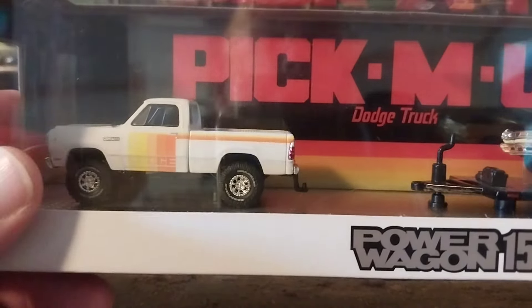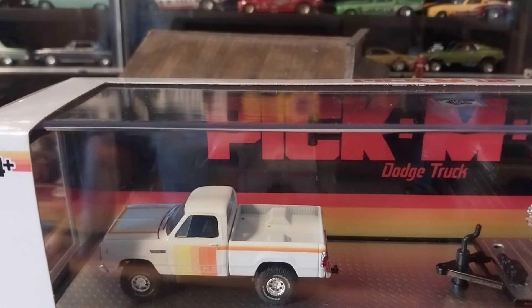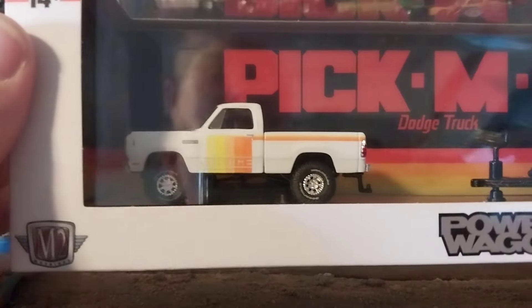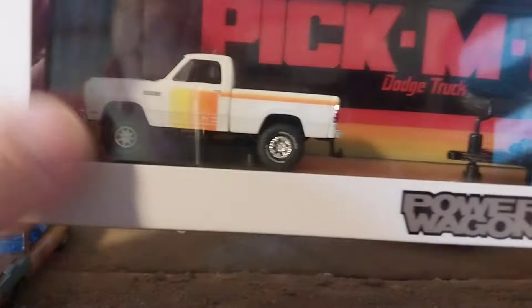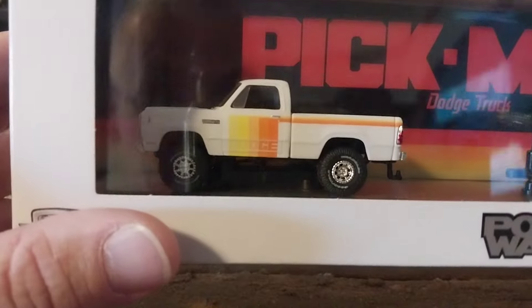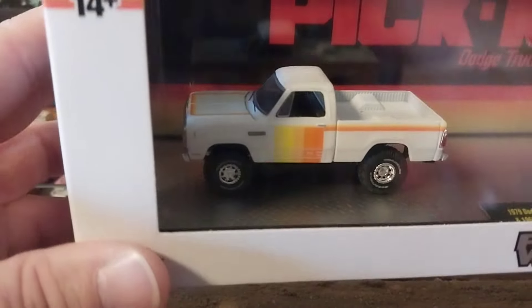The seller I got it from is a bigger seller — they don't always look at these; they have people working in the warehouse who just throw them in the box. This was the last one he had. Since it was a big order I made from him with some other cars and trucks, he told me to just hang on to it and he would refund the money for the purchase and I'd just pay the shipping. This truck is not going to be a permanent fixture in my collection — I'll hang on to it until I can get another one to replace it.